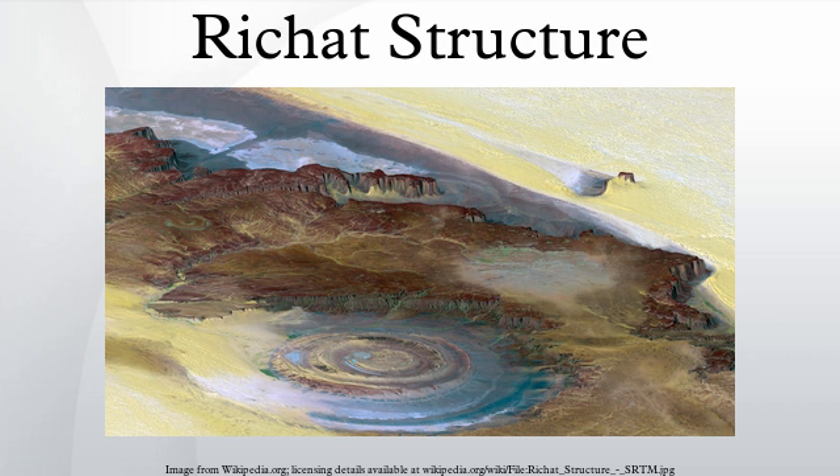A kimberlitic plug and several sills have been found within the northern part of the Richat Structure. The kimberlite plug has been dated as being about 99 million years old. These intrusive igneous rocks are interpreted as indicating the presence of a large alkaline igneous intrusion that currently underlies the Richat Structure and created it by uplifting the overlying rock.